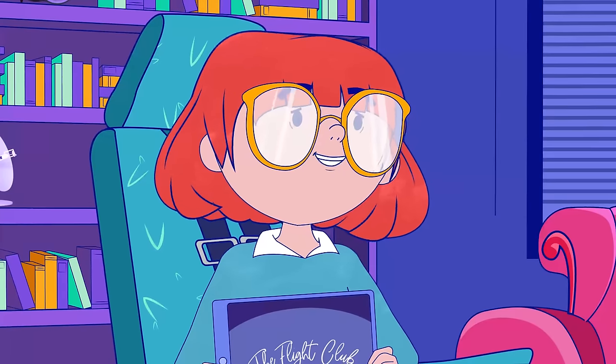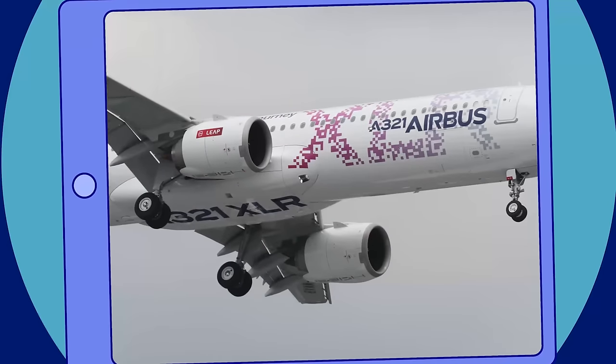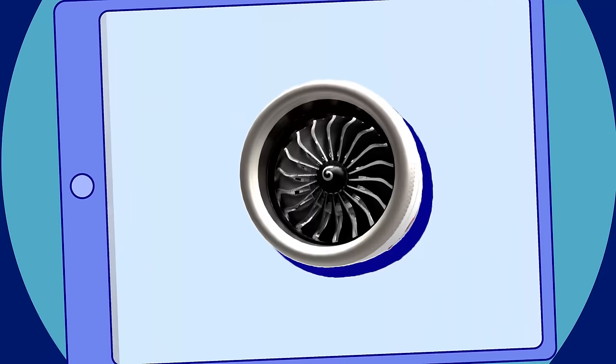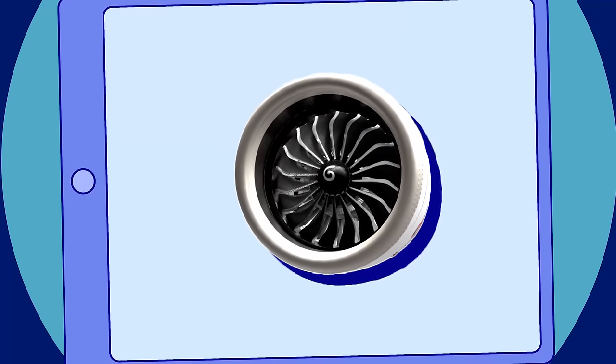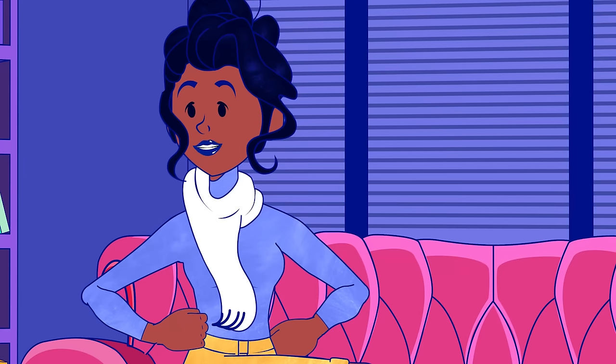Today, aircraft engines look like this — the LEAP, that most single-aisle aircraft are fitted with. By 2035, thanks to the RISE program, engines will look like this. But it's twice as big, yet it'll use less fuel.